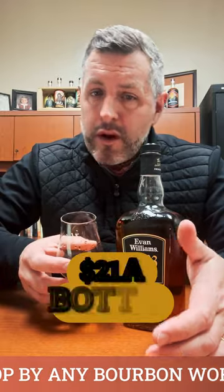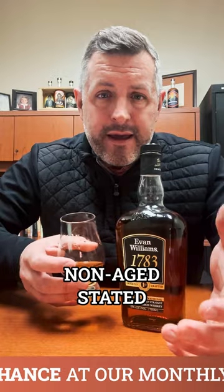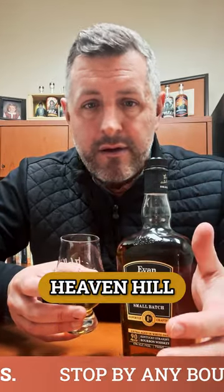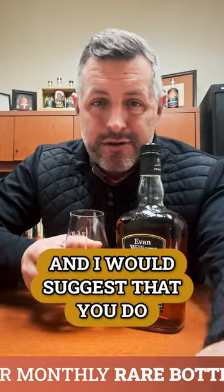Evan Williams 1783 — we've got it on promo right now for $21 a bottle. It's a great price. You look at non-age-stated Sazerac Buffalo Trace products and they're going to be a premium, allocated, and hard to get. Here's Evan Williams, Heaven Hill, 90 proof, small batch, and you can grab a bottle for $20 any day of the week. I would suggest that you do. Cheers.